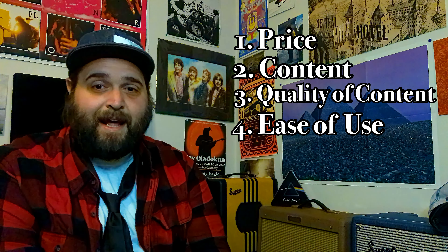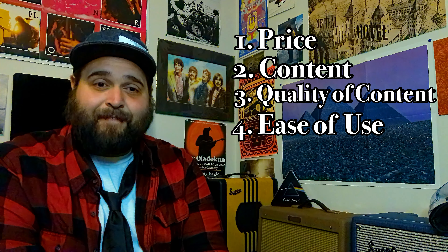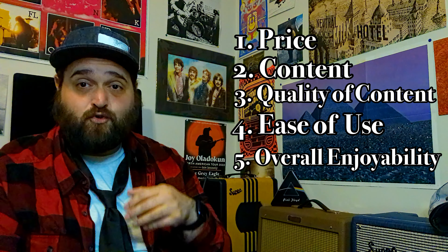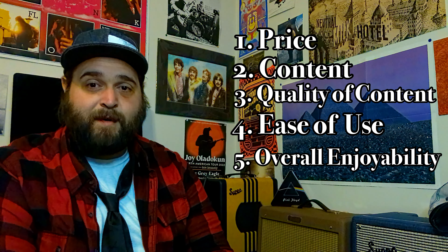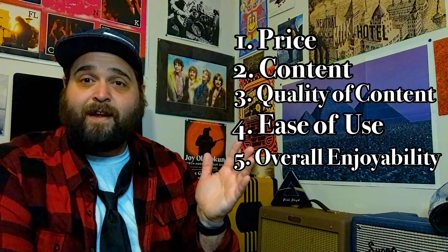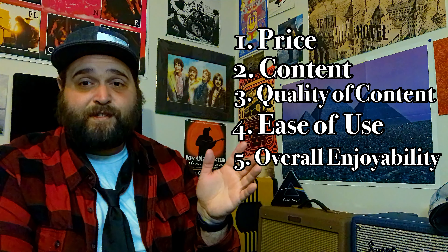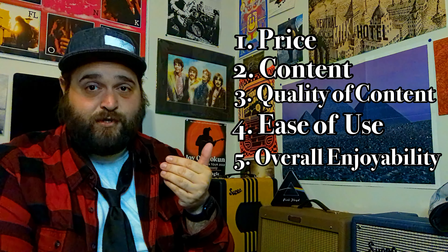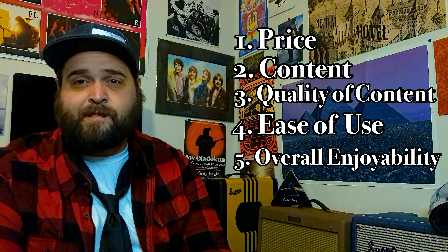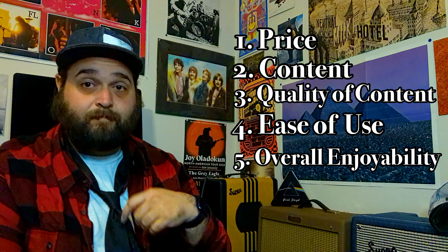It doesn't matter how much or how good the content is if I can't find it or feel overwhelmed by too much bloat. And number five: overall enjoyability. Seems trivial, but it's not. Nothing halts a learning experience more than disengagement. If the program isn't fun, if it's a pain to use, if it's inconvenient in any way, it could derail the whole experience. The lessons are entirely reliant on your participation — what incentive do you have to consistently return to something you don't find enjoyable? It could be full of the most golden guitar secrets, but if learning them's a pain in the ass, then I guess I'm not learning them. So with this in mind, let's get into it.